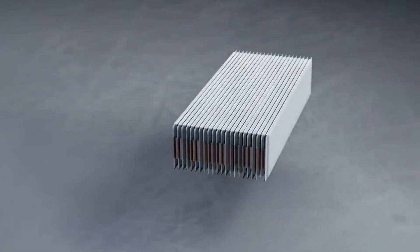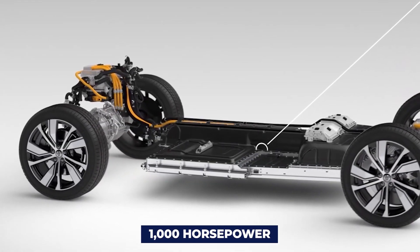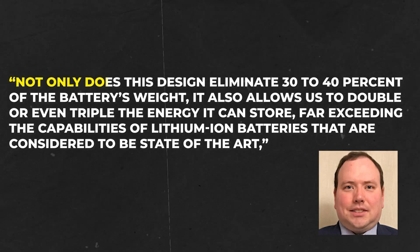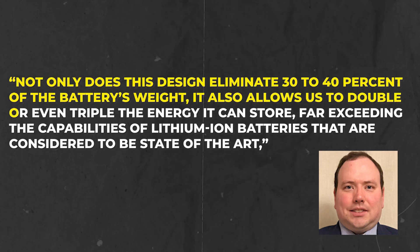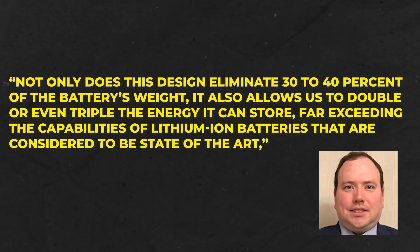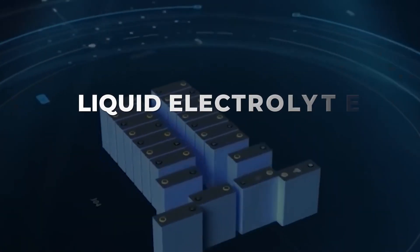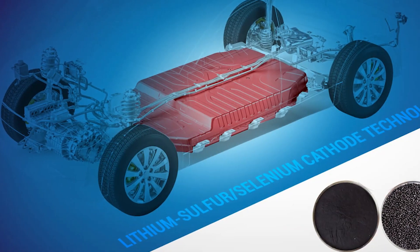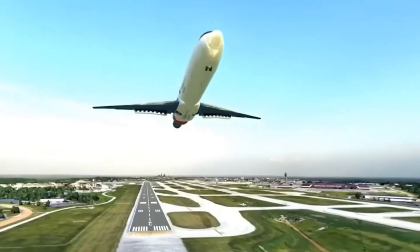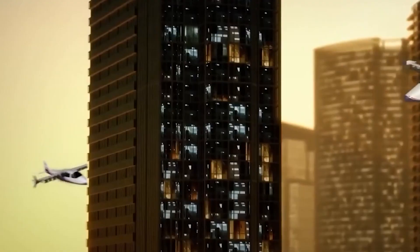These batteries pack double the energy density while shedding significant weight. Imagine electric motors boasting nearly 1,000 horsepower — slot four of these into a passenger jet and you've got a performance beast outclassing today's airlines. This design eliminates 30 to 40 percent of the battery's weight while allowing us to double or even triple the energy it can store, far exceeding state-of-the-art lithium-ion batteries. Plus, these batteries swap the risk of fiery mishaps associated with liquid electrolytes for rock-solid stability — the thrill remains, but the danger is tamed.